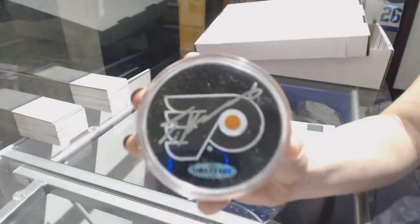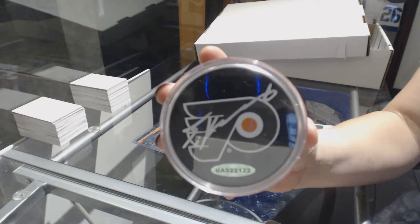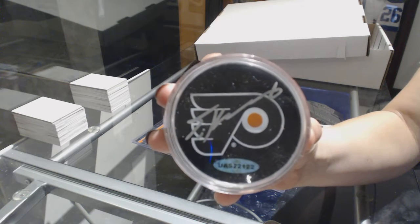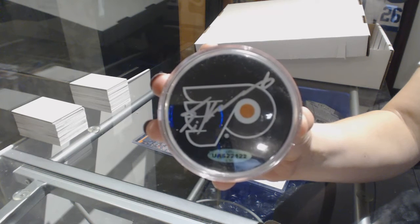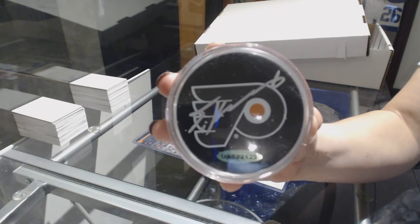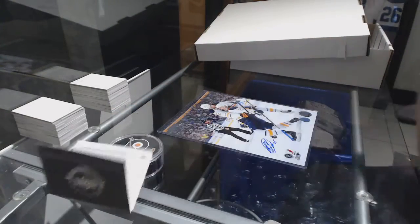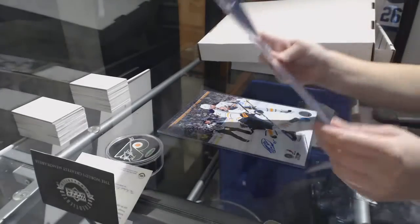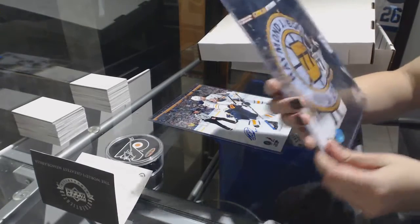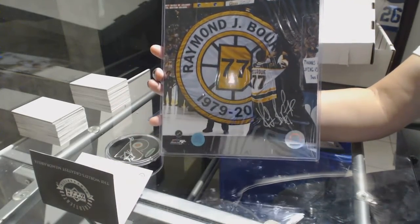Travis Konecny, autographed puck for the Philadelphia Flyers. Wow, case hit! We've also got an autographed 8x10 for the Boston Bruins — Ray Bourque.